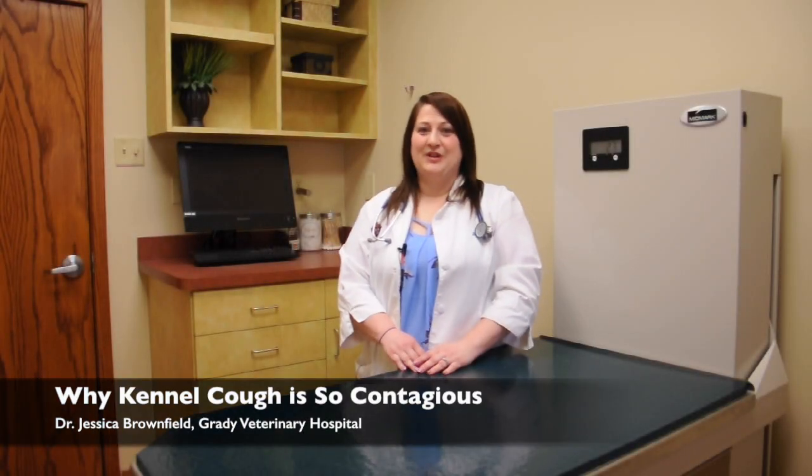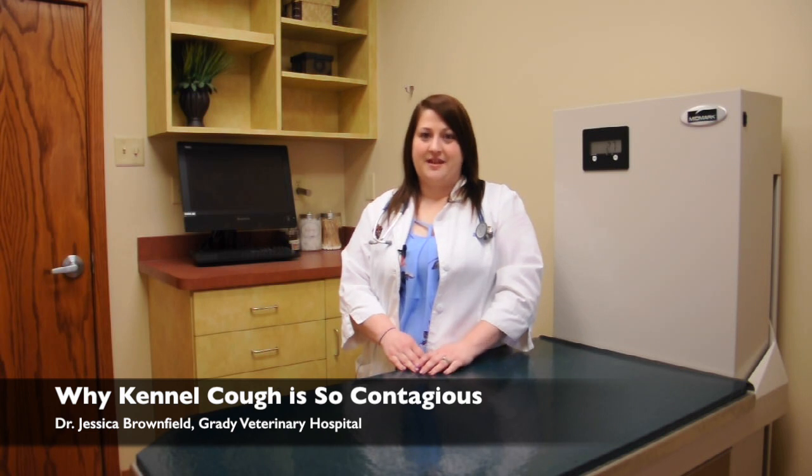Hi, I'm Dr. Brownfield. I'm a veterinarian here at Grady Veterinary Hospital. I'm going to talk to you a little bit today about kennel cough.